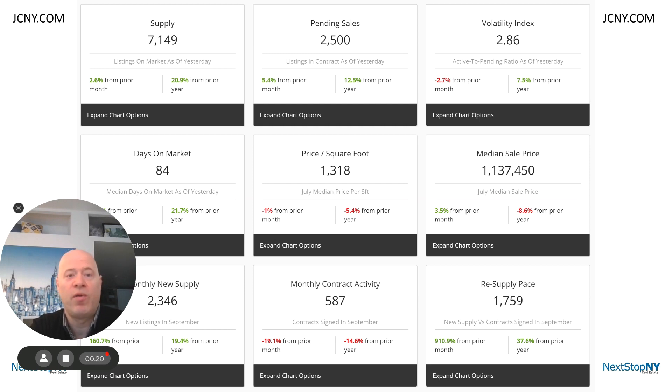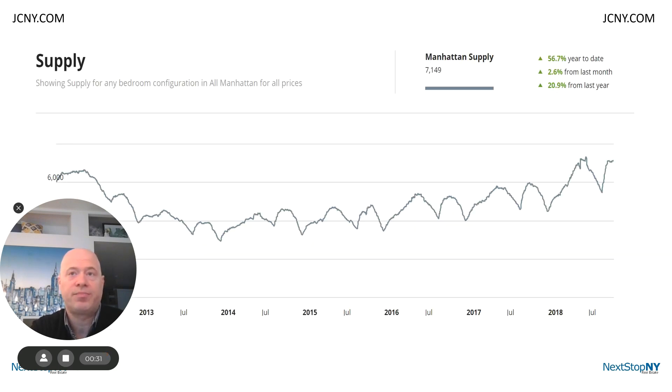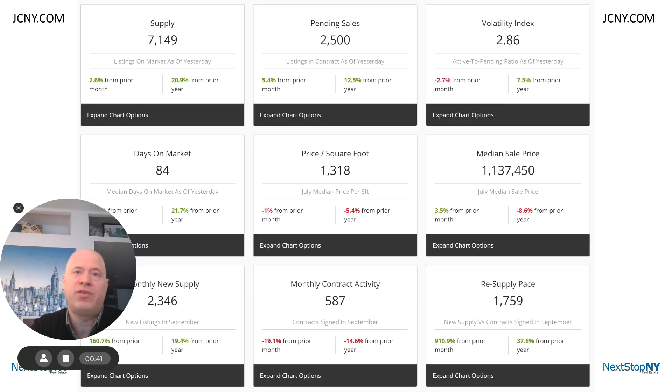The first indicator that we'll go over is supply. Supply is the number of units available for sale in Manhattan, and it's at its highest point since before 2011. It increased 20.8% from 5,918 last year at this time to 7,149 as of yesterday. While pending sales are up 12.5% year over year, the number of days it takes to sell the inventory — what's called the days on market — has increased 21% from 69 days to 84 days.